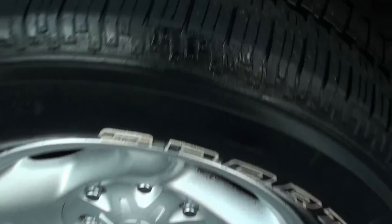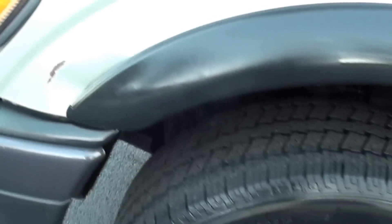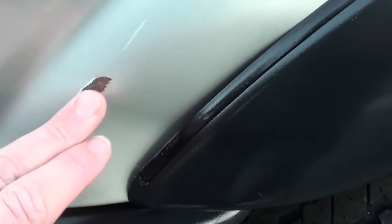Let me show you the tires — about 50% tread left, all wore about the same. It has one dent right here on the driver's side fender.